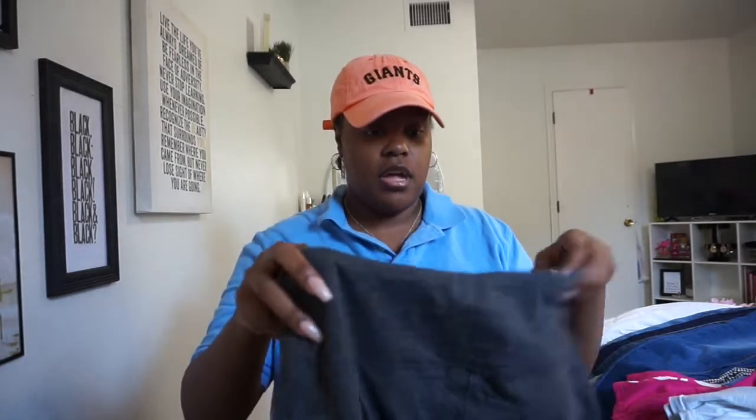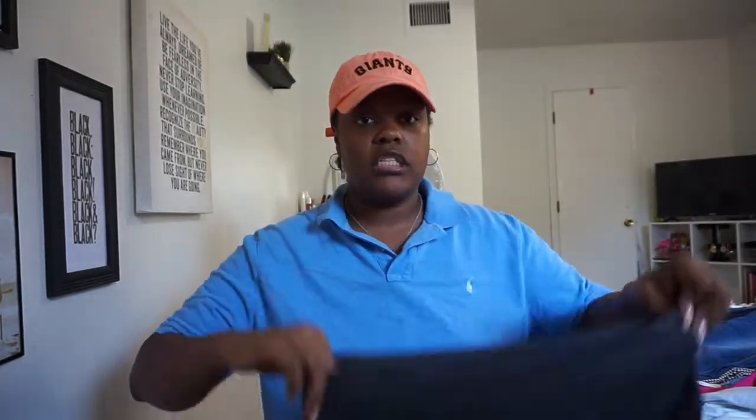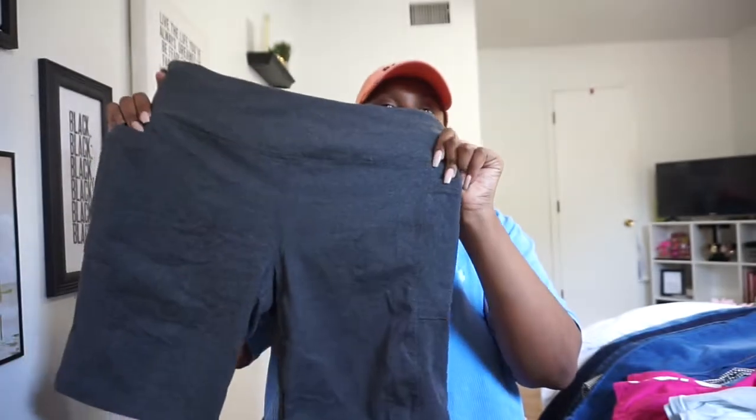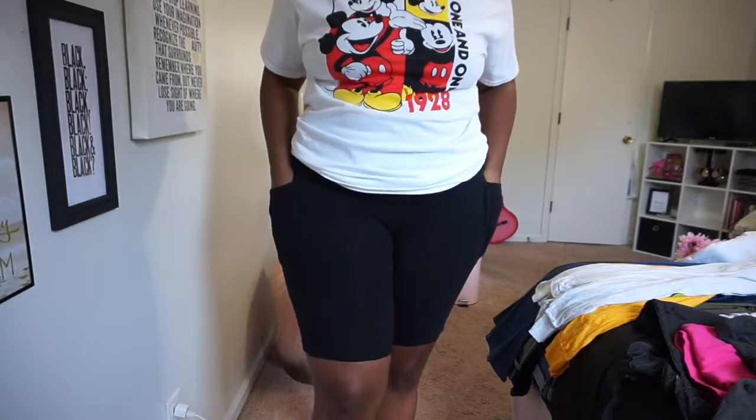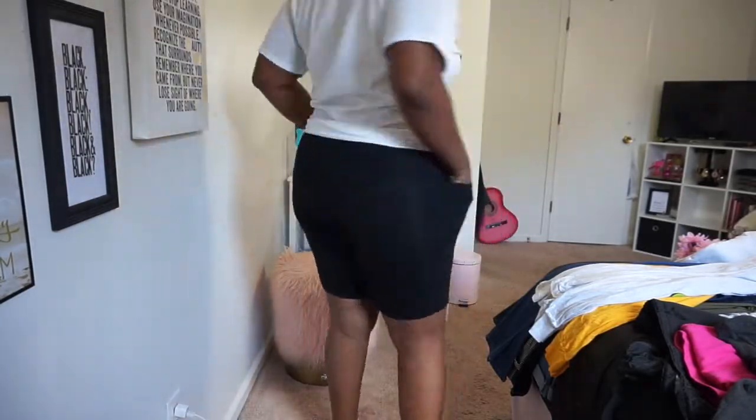I plan to wear the shoes with high socks, biker shorts, and graphic tees — that's going to be my whole fit for the semester until it gets really cold. Speaking of biker shorts, I already had a black pair but got more from Ross. I got gray ones with a side pocket that fits my phone perfectly, and a black pair — both came together for about $13.